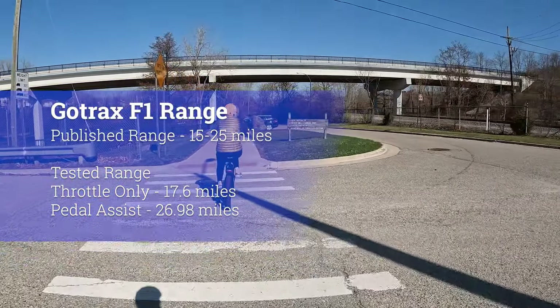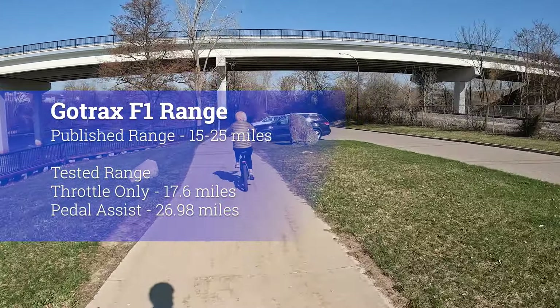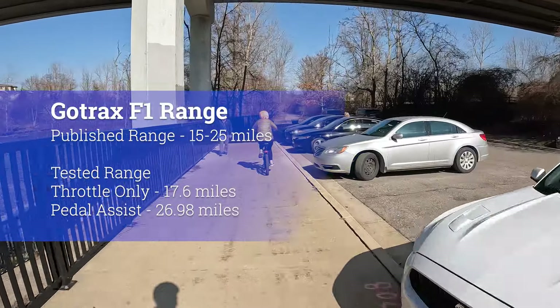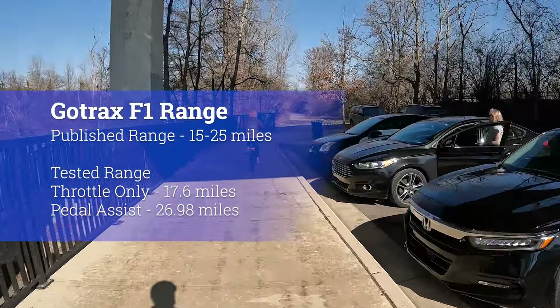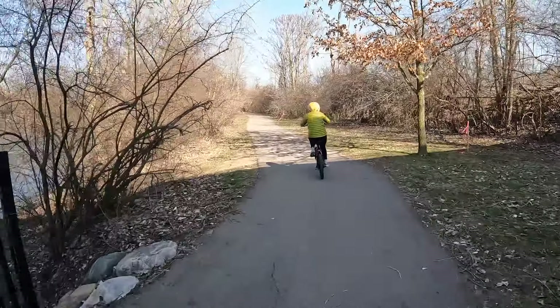The published range for the F1 is only 15–25 miles, so this is one of the very few e-bikes we've tested where the miles we got was actually more than the published number. We typically only get 40–60% of the published range numbers when testing bikes, so meeting or exceeding the actual range number is really good and really unusual.